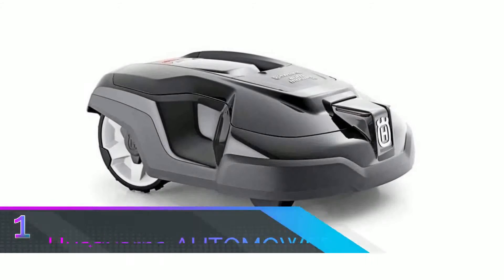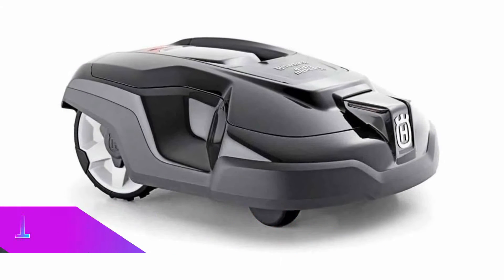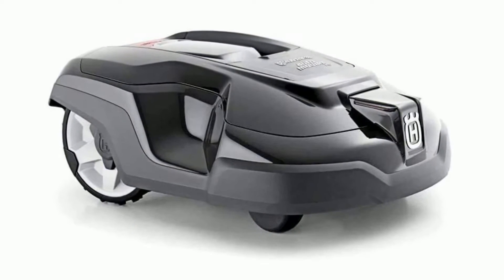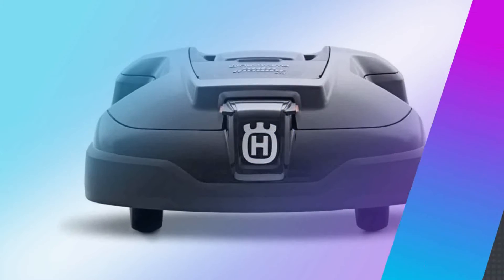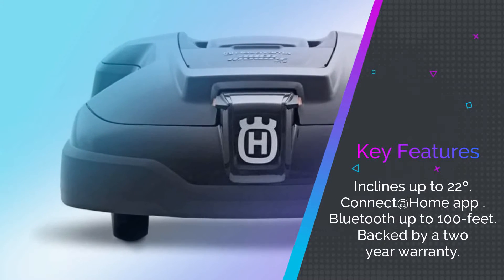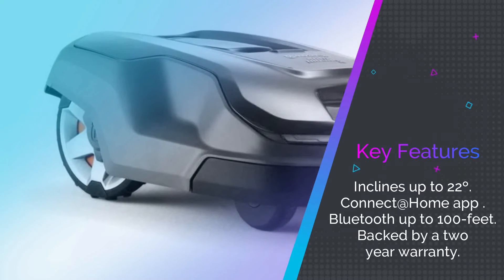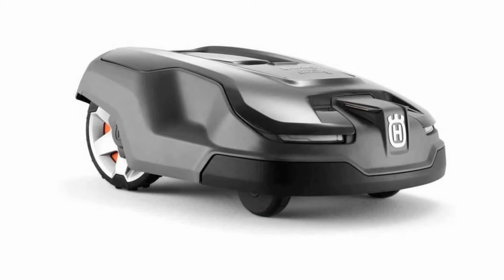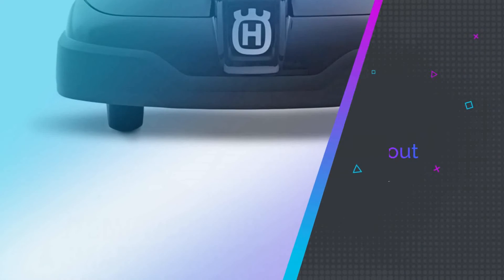Number 1: Husqvarna Auto Mower Robot Lawn Mower. We've already featured a couple of Husqvarna robot lawn mowers on this list — they're getting a reputation for being some of the most efficient, connectable, and easy-to-use robot lawn mowers on the market. The Husqvarna Auto Mower 310 sits nicely in the middle of their range, designed for yards a quarter of an acre or smaller. It can also work on slopes up to 22 degrees, which is impressive for a robotic lawn mower at this price. Like all robot lawn mowers, it's guided by hidden boundary wires.